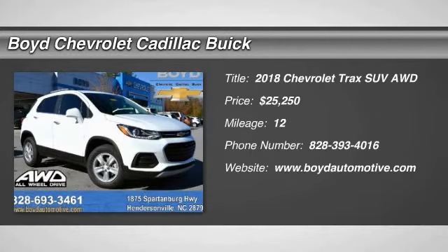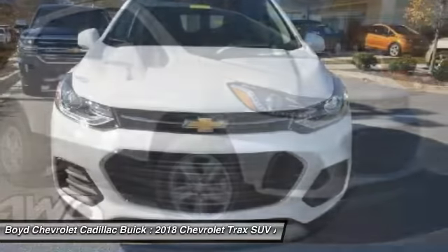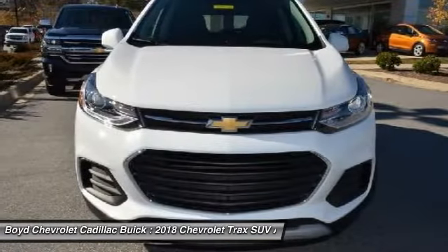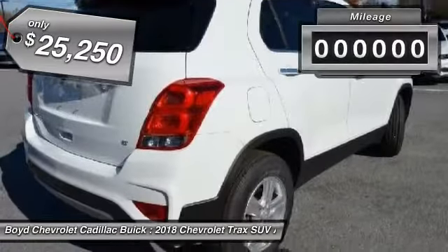We are pleased to show you the 2018 Chevrolet Trax. The Trax is tiny on the outside, but remarkably spacious within. It comes with a clean and modern interior, and it's priced below $30,000.